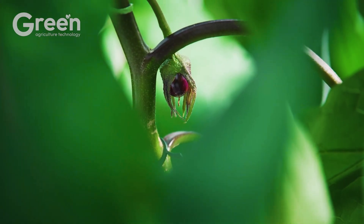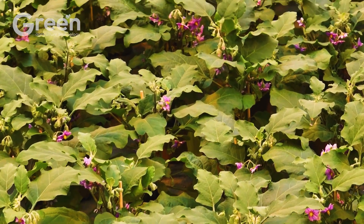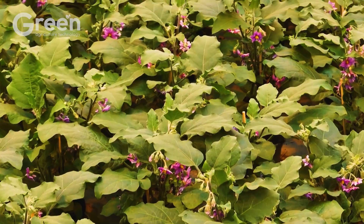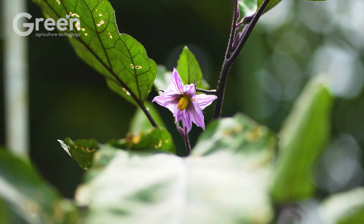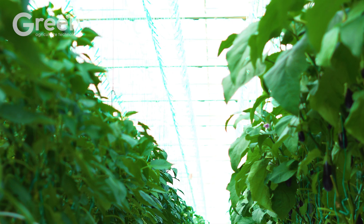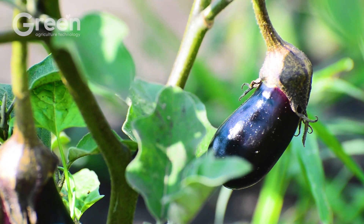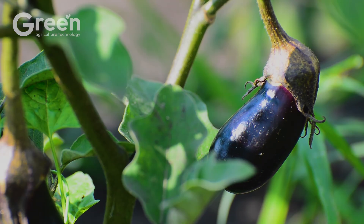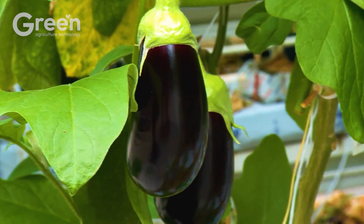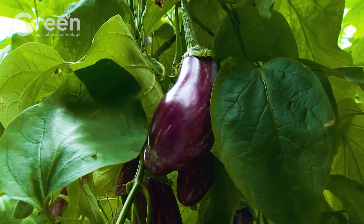Eggplant flowers appear about six to eight weeks after planting, with characteristic light purple blossoms and bright yellow stamens. The fruiting stage begins when flowers are successfully pollinated, usually occurring two to four weeks after blooming.